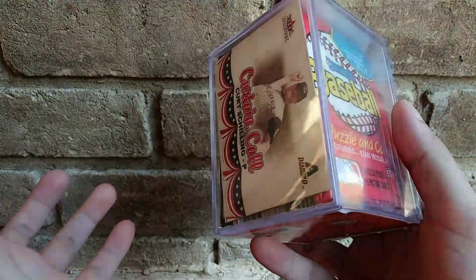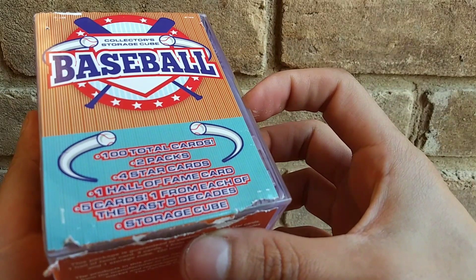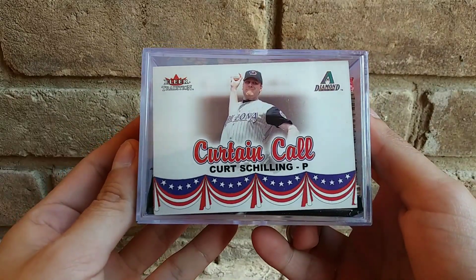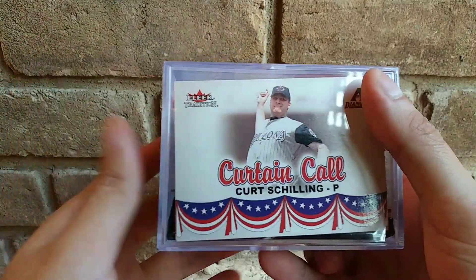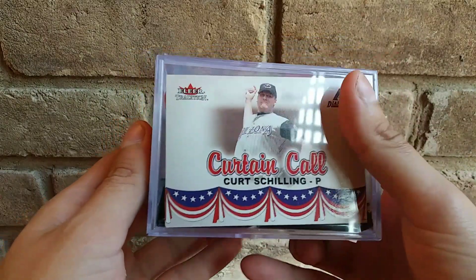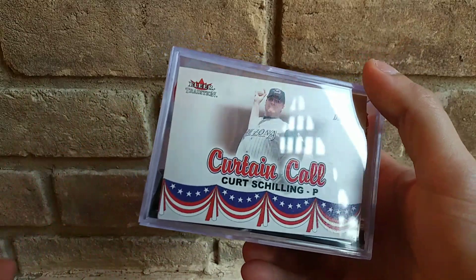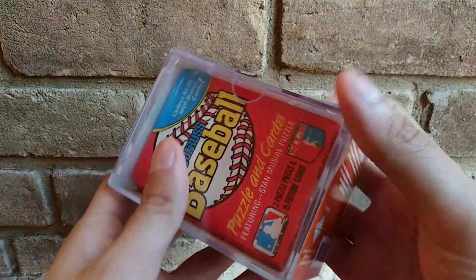We got Opening Day 2017 and Donruss baseball in our cube. I don't know exactly but we got Kurt Schilling on it. All the cubes I saw had Kurt Schilling on them — I guess they had a million Kurt Schilling cards. I thought this one was the cooler one.